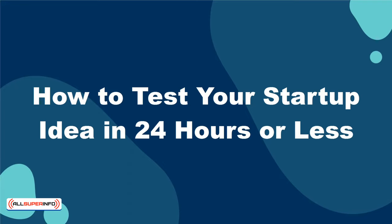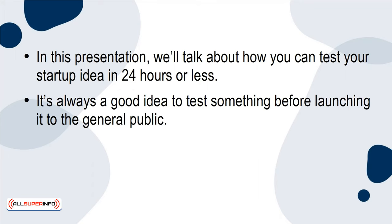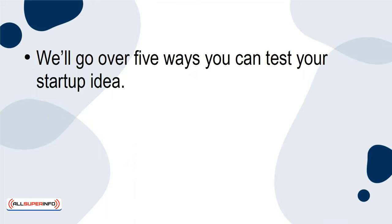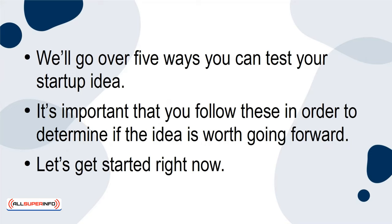How to Test Your Startup Idea in 24 Hours or Less. In this presentation, we'll talk about how you can test your startup idea in 24 hours or less. It's always a good idea to test something before launching it to the general public. The market might just give you the validation you need to move it forward. We'll go over five ways you can test your startup idea. It's important that you follow these in order to determine if the idea is worth going forward.